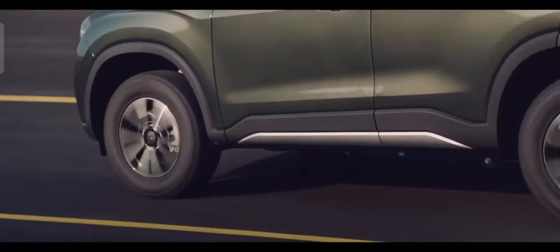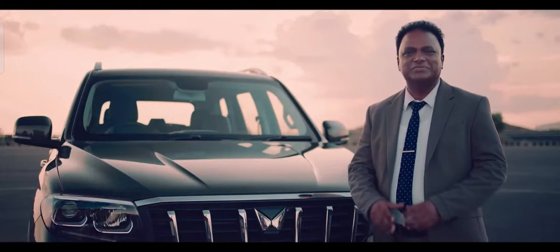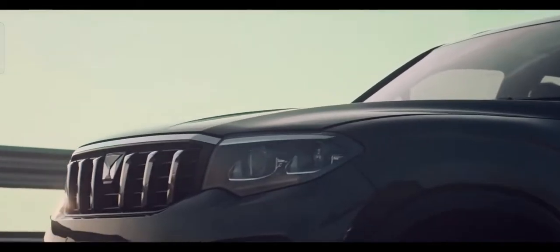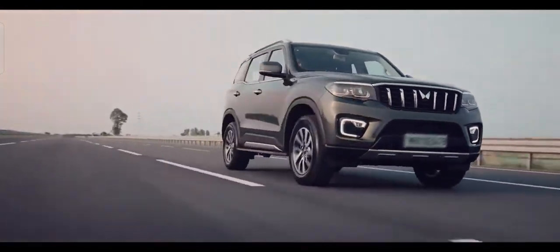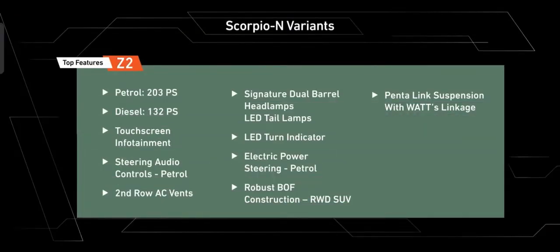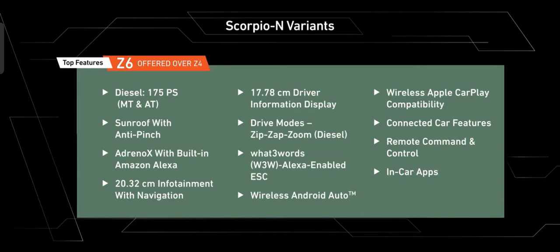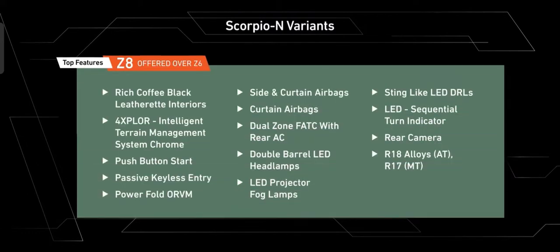Big Daddy cares. The all-new Scorpio N comes in exciting color options, and as for the variants, here are the details.